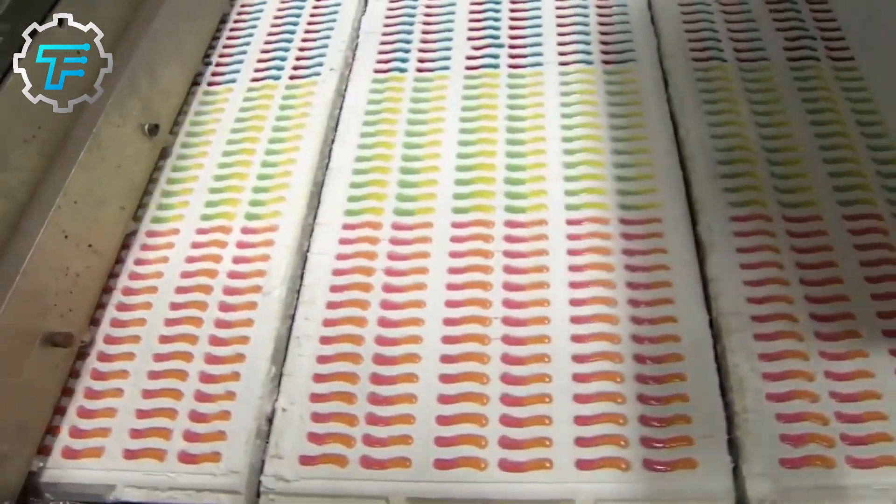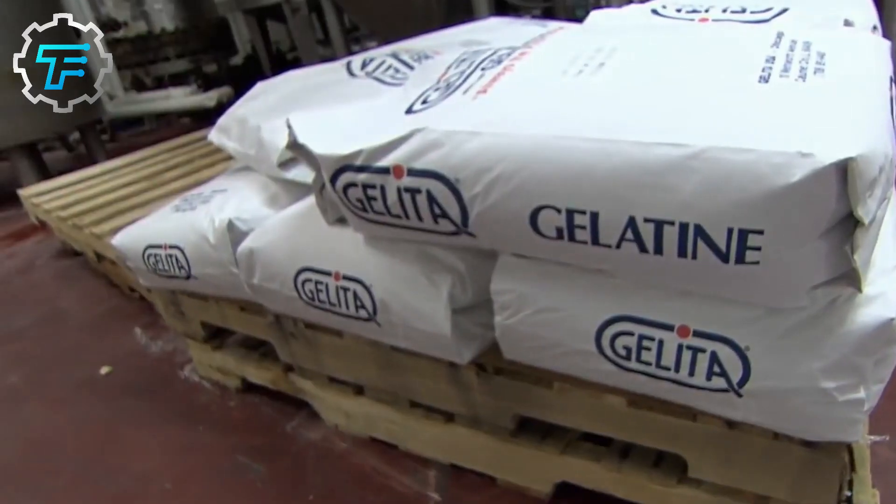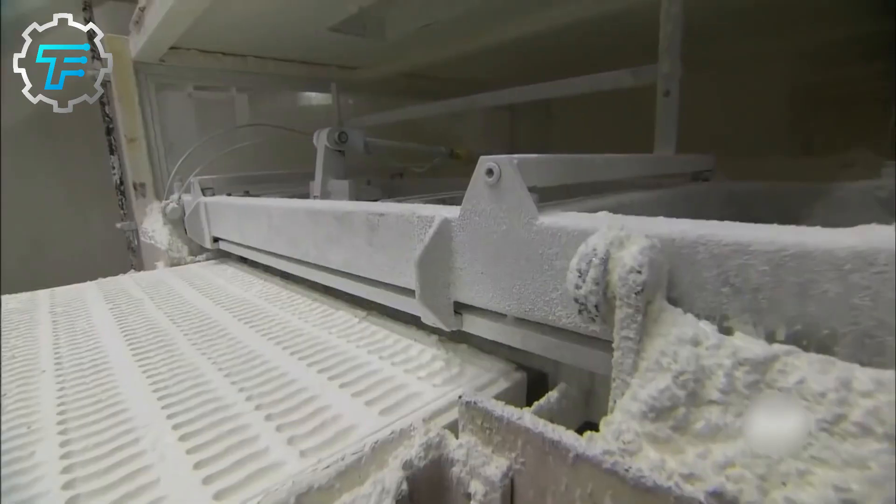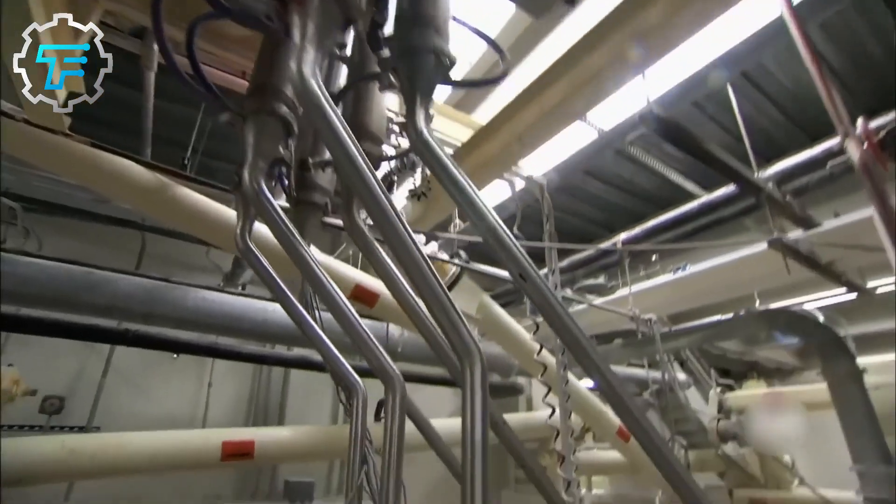Gummies are generally made with a combination of gelatin, starch, sugar, and other flavorings. The components are carefully combined in a dedicated facility to create a soft and chewy texture, bright and vibrant colors, and tangy flavors, making the creepy crawler sour worms a great gummy treat and snack.